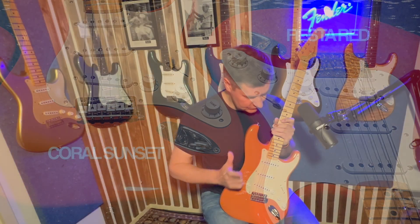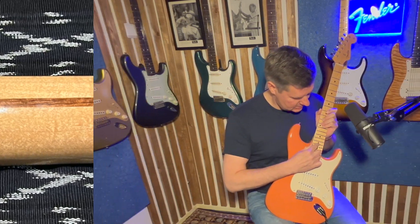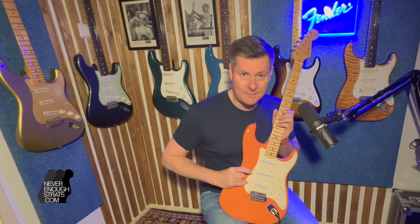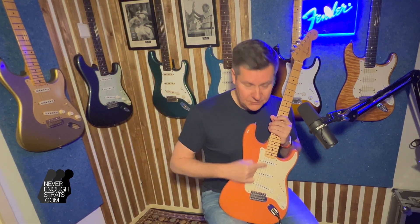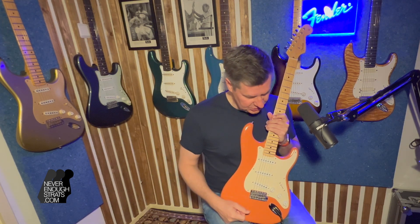It's a '57 model, so maple neck with a skunk stripe in the back, one-ply pickguard, and three Fat 50 pickups in it. So it's nice and punchy.